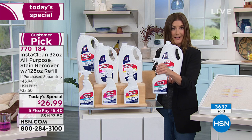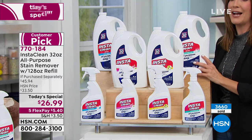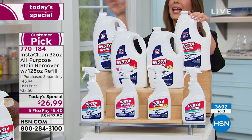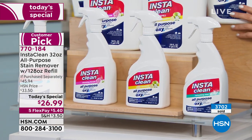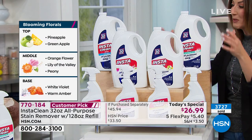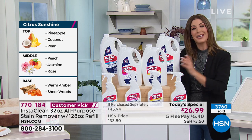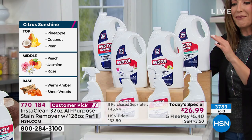You're getting a full 32-ounce bottle — not an empty spray bottle, it's full of product — plus an additional 128 ounces as the refill. The fragrances one more time: refreshing mist, citrus sunshine, blooming florals, and the original fresh linen. It's been years since we've offered all the fragrances. This is the best value ever offered on InstaClean — the most product we've ever offered — and it's $20 off our regular price. No one else has these sizes. Get it home today for just a few dollars on FlexPay with any major credit card.